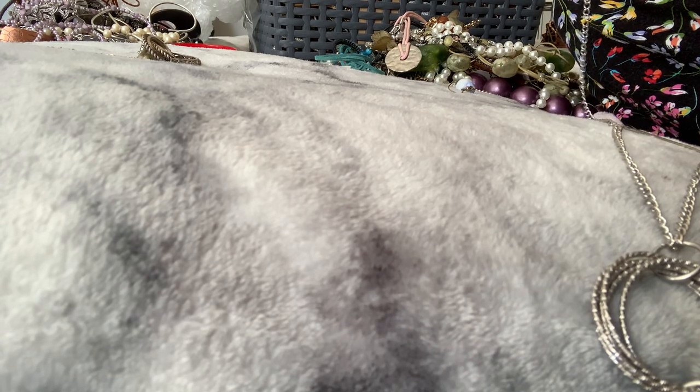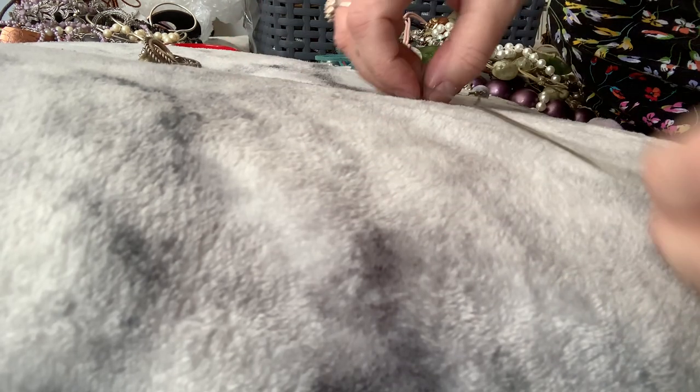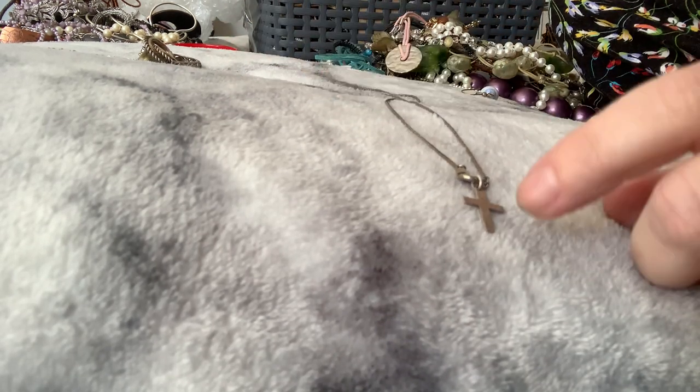Everything here is tangled. This one looks like it could be silver maybe — the chain is all twisted. That cross is actually on at the clasp but it's not actually on the necklace. I can't see any hallmarks there — I'm just gonna pop it in there, you guys can have a look and see what you think, because I'm being lazy today.